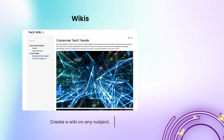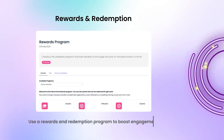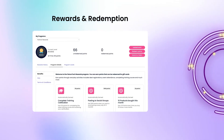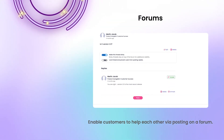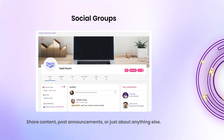Create a wiki on any subject you need to educate your customers on. Use a rewards and redemption program to boost engagement. Enable customers to help each other via posting on a forum. When customers simply need to communicate with each other, give them social groups.